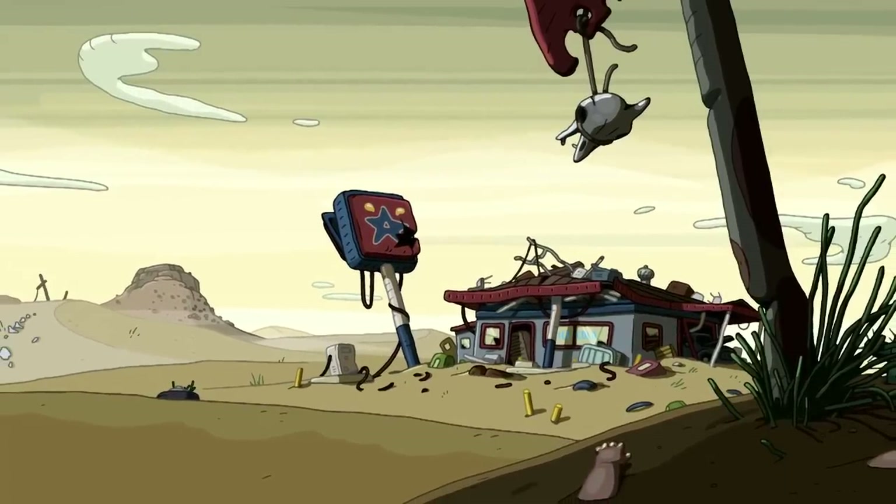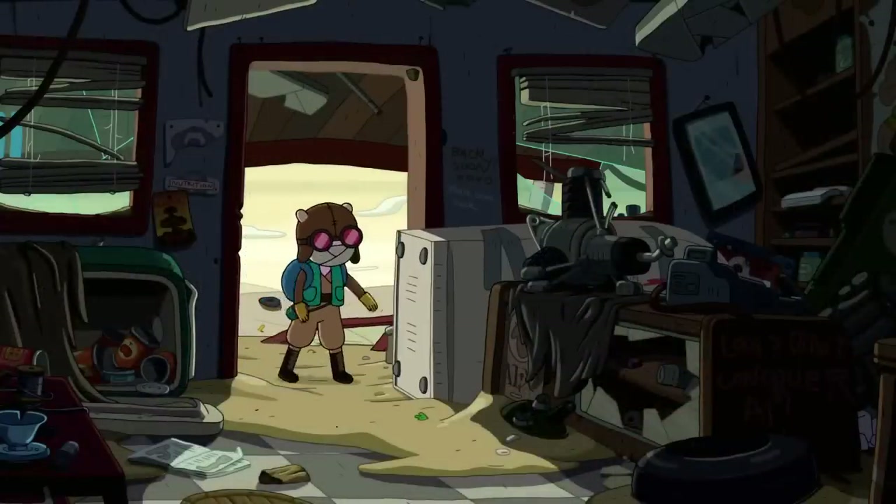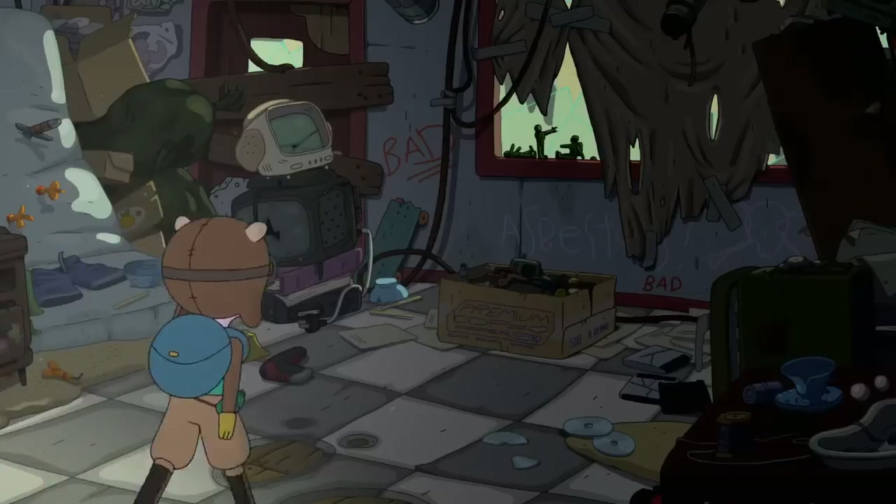There's also what appears to be a toy doll's arms partially buried in the sand, which adds to the creepy, off-putting ambiance of the place. Inside, among the heaps of junk, several things especially stood out for me.